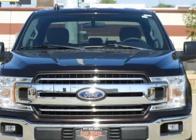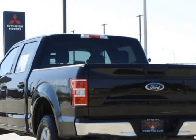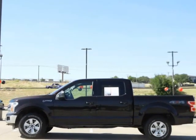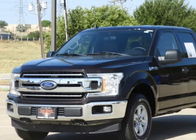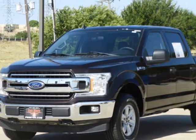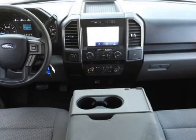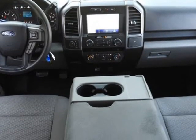Medium Earth exterior. Features include 4WD disc brakes, ABS brakes, air conditioning, alloy wheels, AM/FM radio, AppLink with Apple CarPlay and Android Auto, auto high-beam headlights, brake assist, chrome bumpers, delay-off headlights, dual front impact airbags, and dual front side impact airbags.